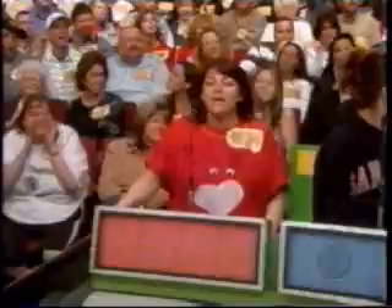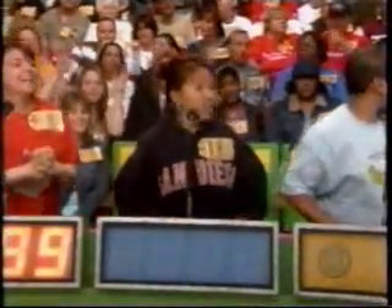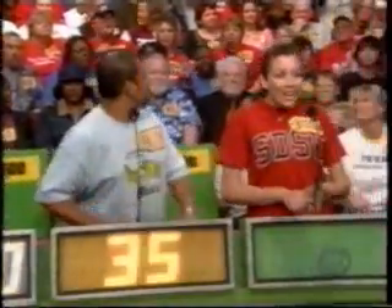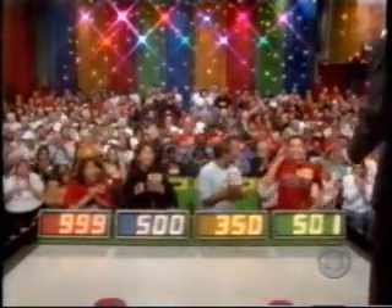Bidder number one is Mary Ann: $9.99. Michelle: $500. William: $350. Jessica: $501. And again, we have a perfect bid — another $500 bonus. It goes to the contestant who bid $9.99, Mary Ann. She bid perfectly. She won the prize and she wins a $500 bonus.